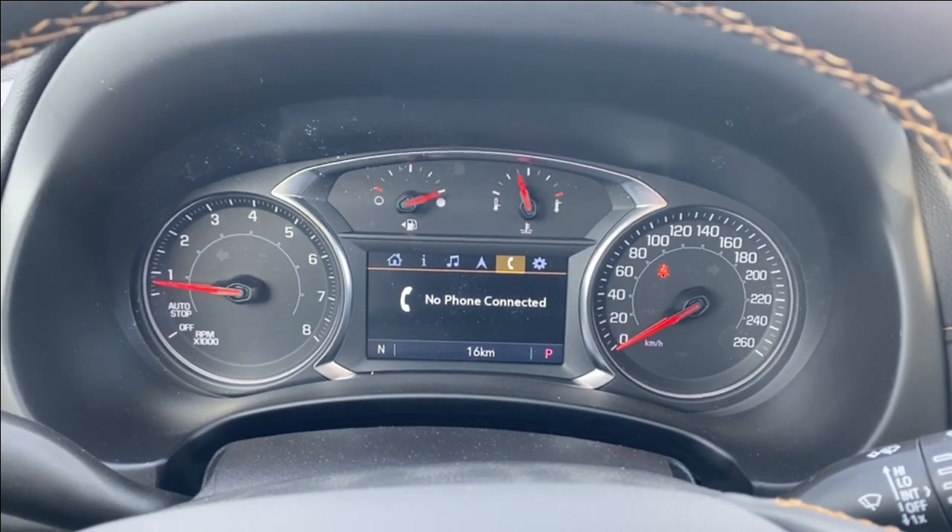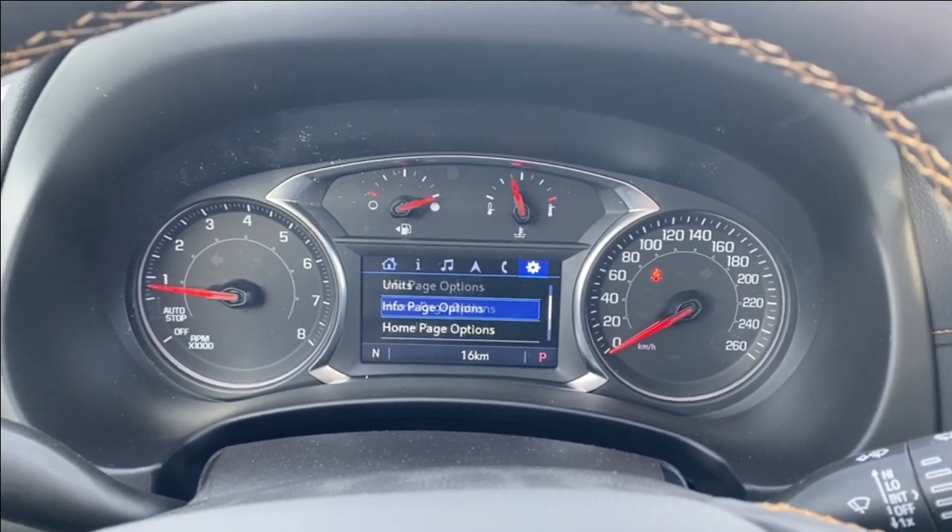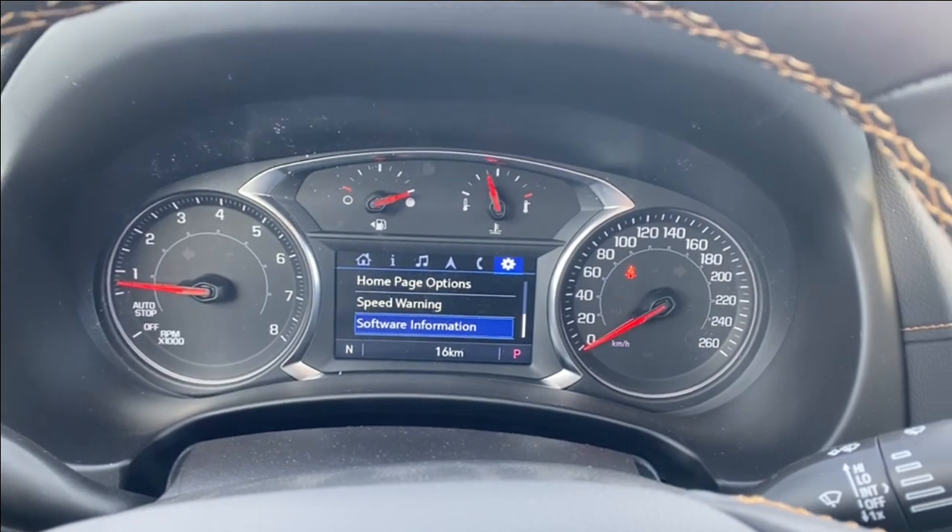Plenty of information and vehicle maintenance screens that you can scroll through while also having the music you're listening to, navigation, phone settings if you want to connect your phone via Bluetooth, as well as several other customizable settings for the vehicle and display itself.